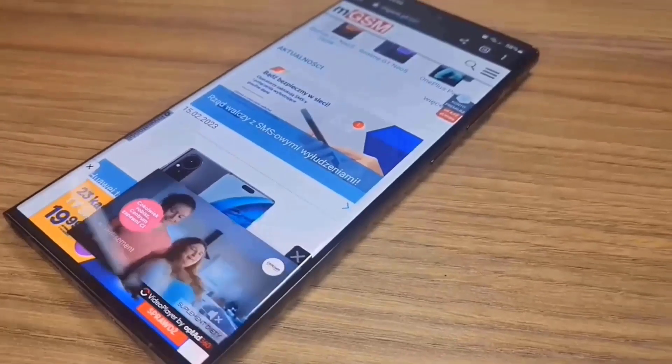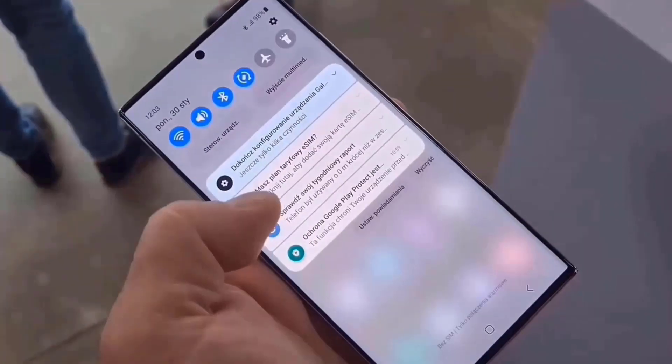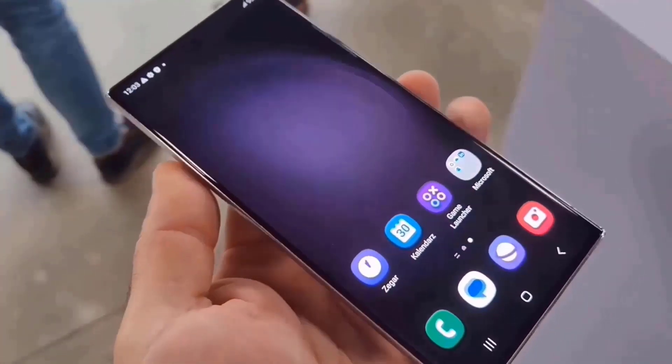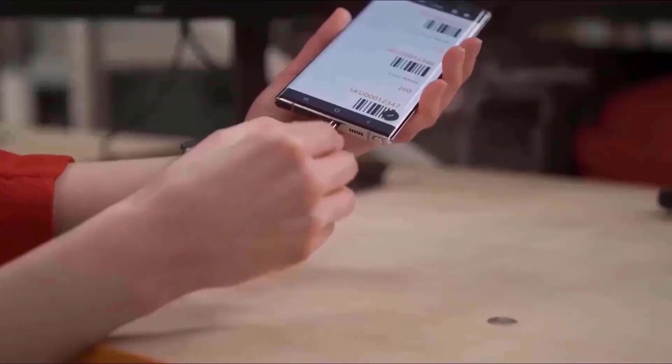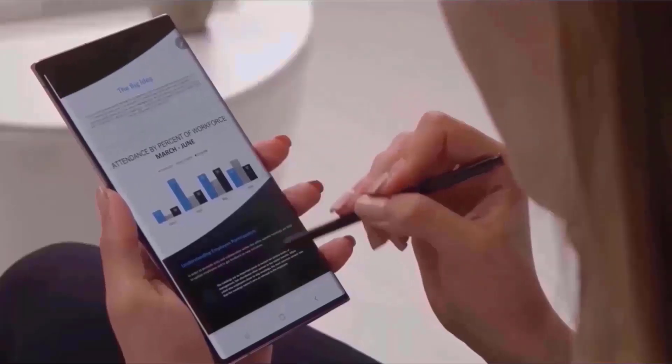Because the Galaxy S24 series has multiple important changes, particularly in the Ultra variant, and was released earlier than normal, Samsung may need to release more than one software update before the new smartphones function properly.